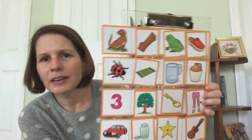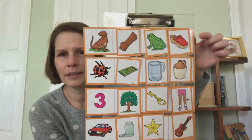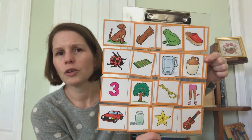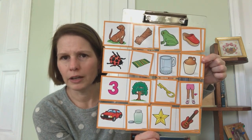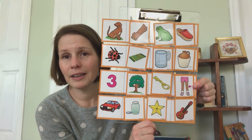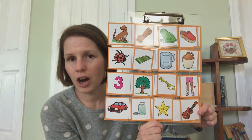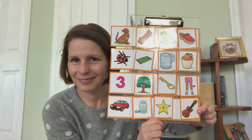So look what we've got. We have dog, log, frog, clog. Next row we have bug, rug, mug, jug. Then we have three, tree, key, knee. And last we have car, jar, star, guitar. We found all our rhymes. Well done.